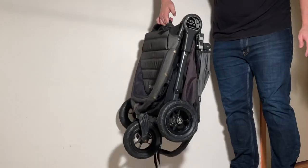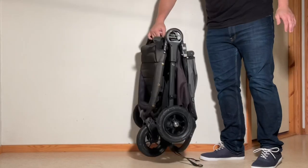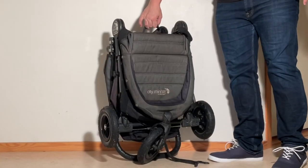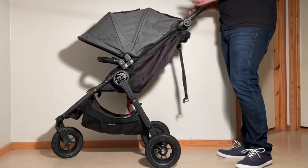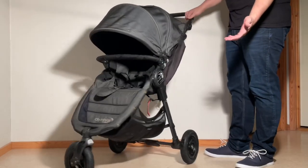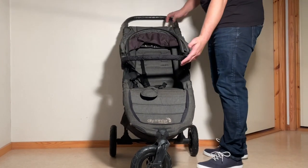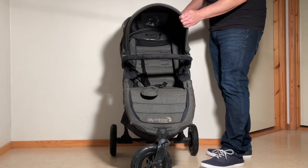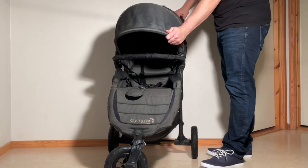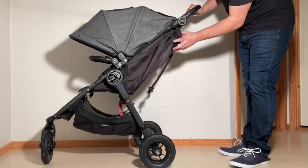Starting off with some stats: the original GT clocks in at 10 kilos, and folds down to 26x61x75cm, making the folded package quite flat, which can often be convenient if you have tighter trunk space. The model has car seat and bassinet options, but the real advantage in terms of child comfort comes with seat size — as with most three-wheelers, the GT is large enough to take your child all the way through to the end of their stroller years in good comfort, which is almost always a bit of a problem on reversible seat models, due to the limitations created by the separate seat frame.